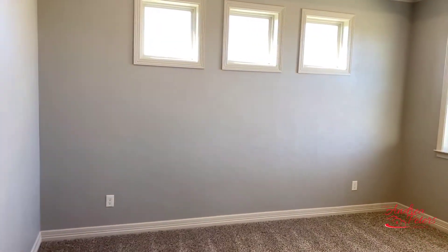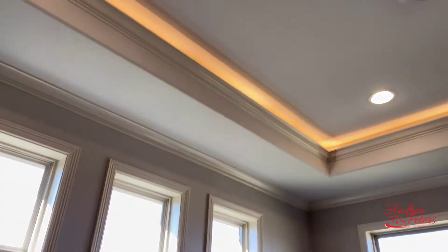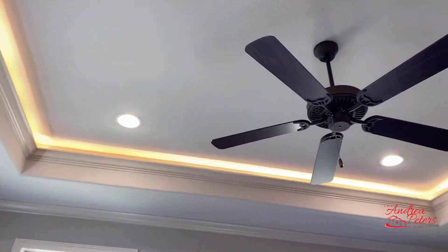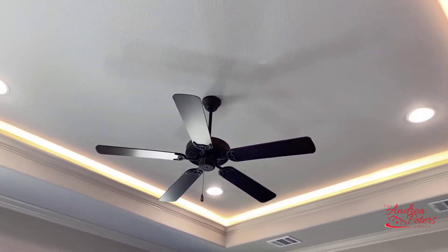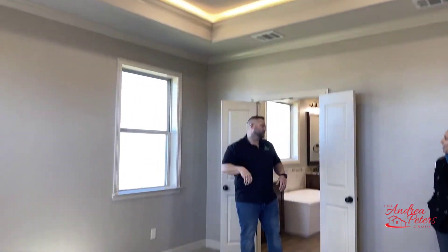I love these windows. I love light in the master bedroom, so we try to incorporate some smaller windows up high to get more natural light in. And then of course the tray lighting in the ceiling — I love it.